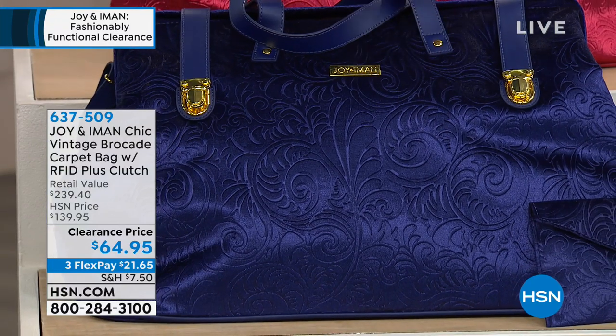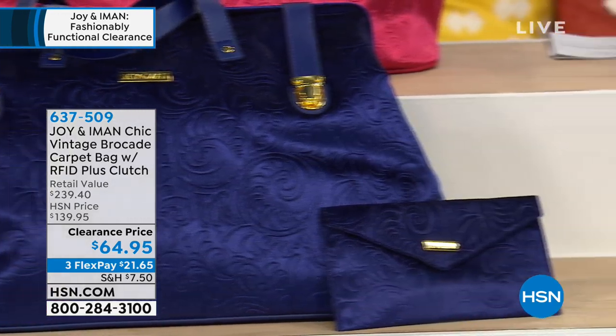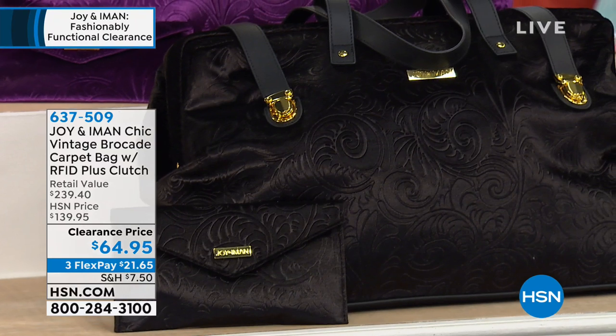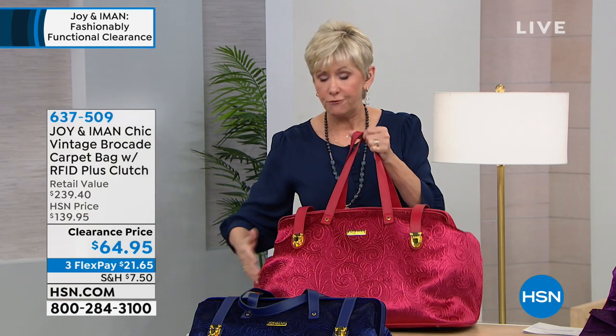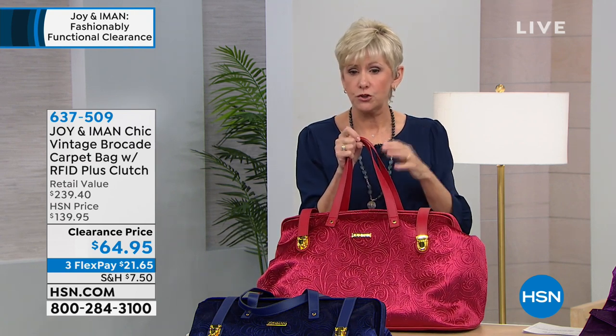It's velvet, absolutely gorgeous, and then the black — the classic black. This is going to be a bag that you are not going to see yourself coming or going. It is the doctor's style opening, so it's like the old doctor's bag — you open up with a solid frame that stays open. All the packability, RFID protection, and you're getting a strap so you can wear it over your shoulder. The dimensions are 22 inches by 14 inches, with a seven-inch strap drop so it'll comfortably fit on your shoulder.